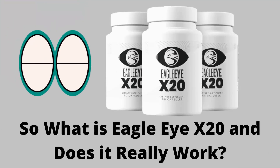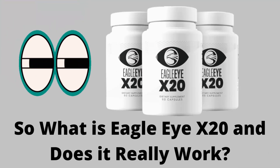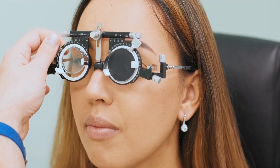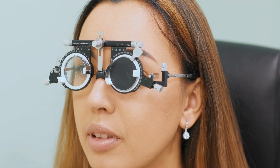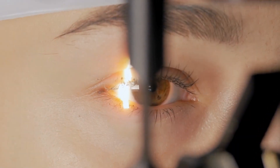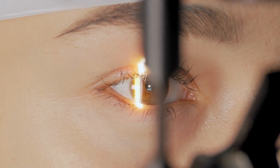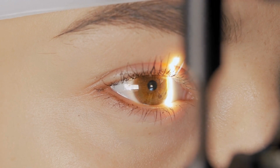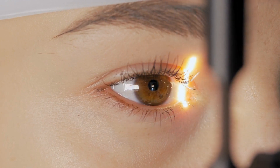So what is Eagle Eye X20? Does it really work? The answer is yes, Eagle Eye X20 works. It was made by an ophthalmologist named Helen Barnes, who has worked in the industry for 20 years. Using her experience as an ophthalmologist, Helen created a supplement to restore 20-20 vision without side effects or invasive surgery.